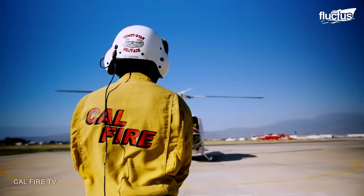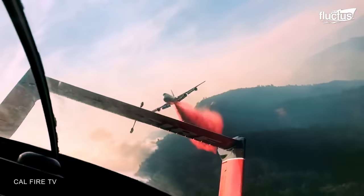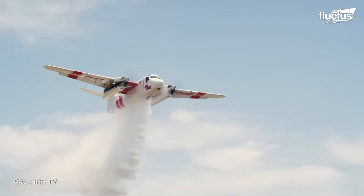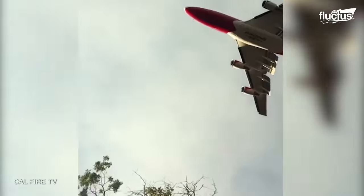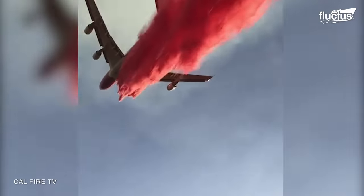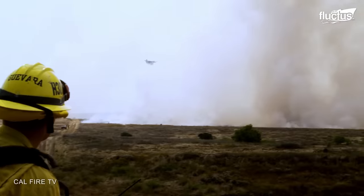CAL FIRE is also planning to use very large air tankers, VLATs, in the future, unlocking the capability to combat large-scale wildfires, dropping up to 170,000 pounds, which is almost equal to six Type III engines falling from the sky.